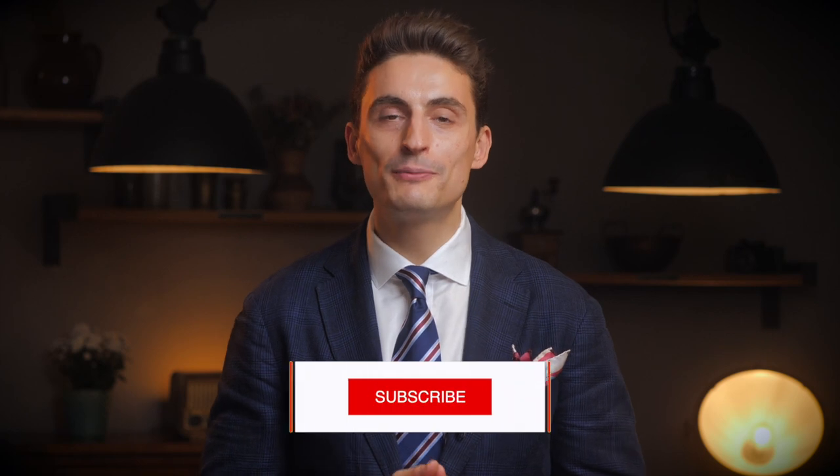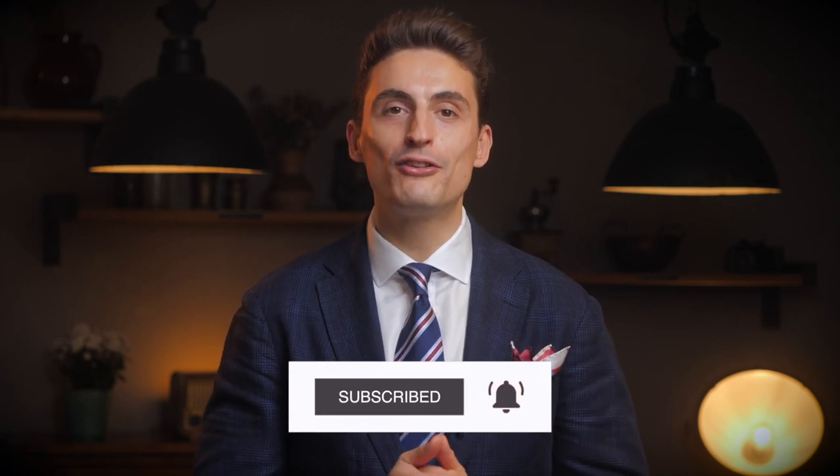I hope you enjoyed this video. If you did, please leave a comment and a like below, subscribe to the channel, and see you next time.